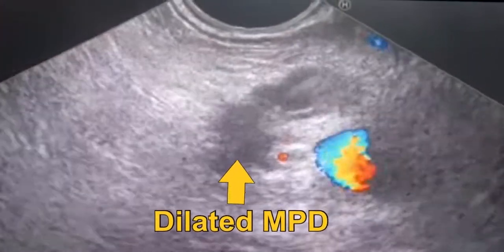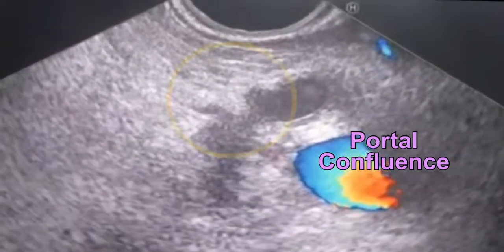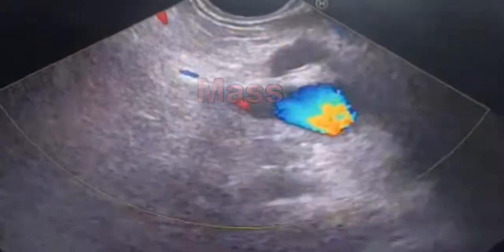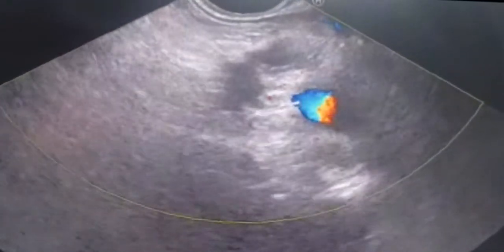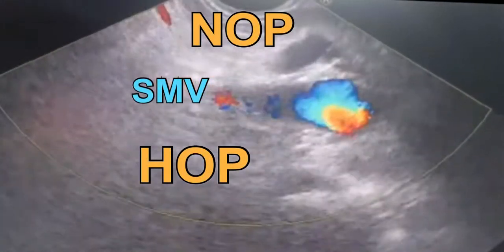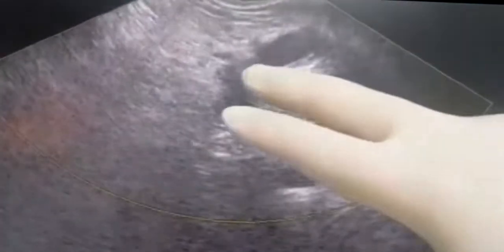And here, this is a very small mass. I am magnifying the image. This is a small mass, and the search has found it at the level of a stricture of the pancreatic duct — the pancreatic duct being invaded or interrupted by this very small mass.